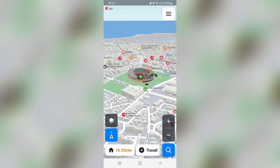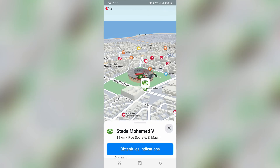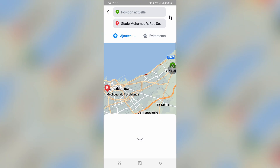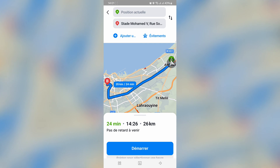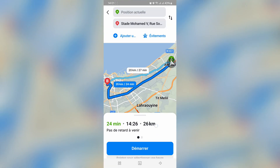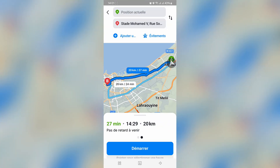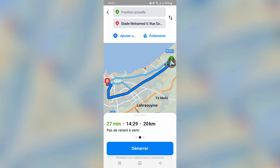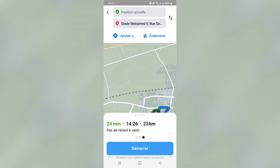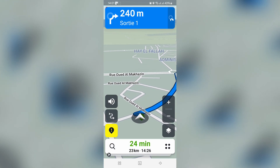For the navigation, you can select your destination on the map, or you can search in the search bar.